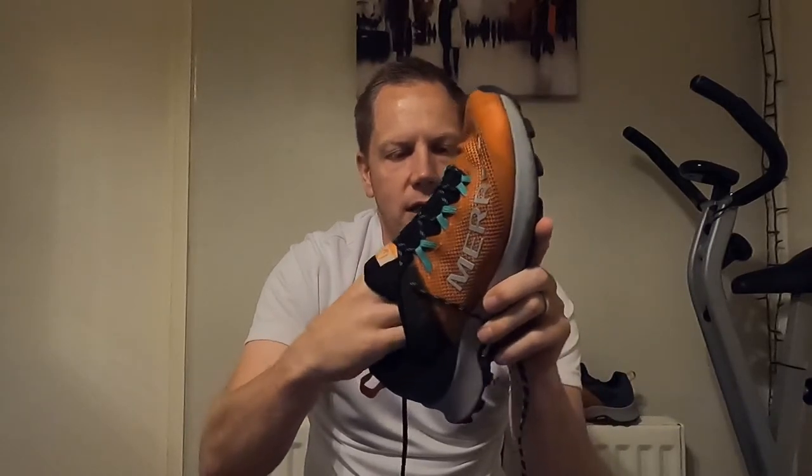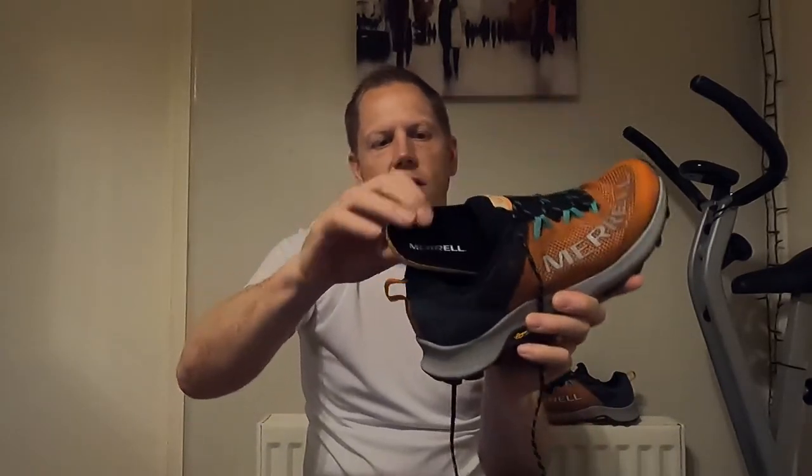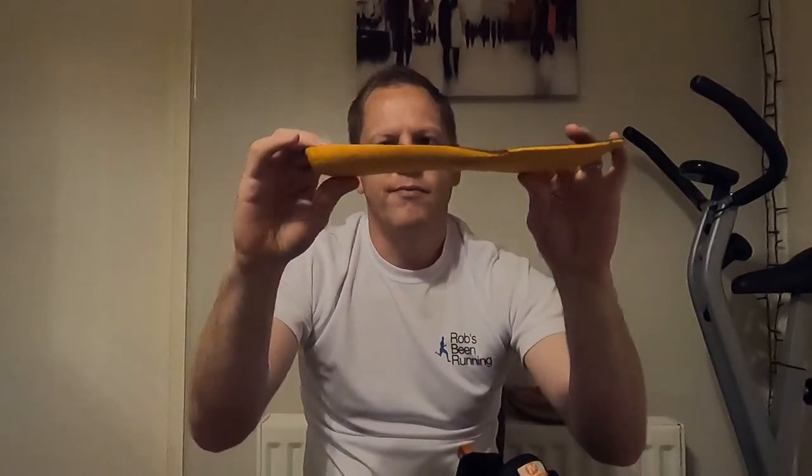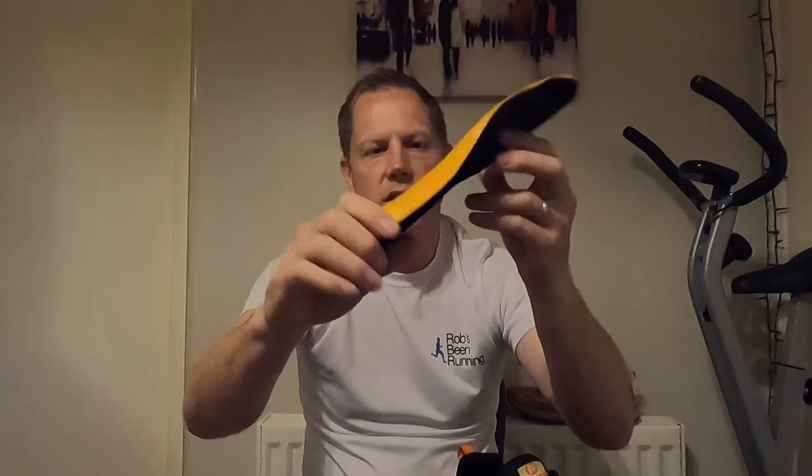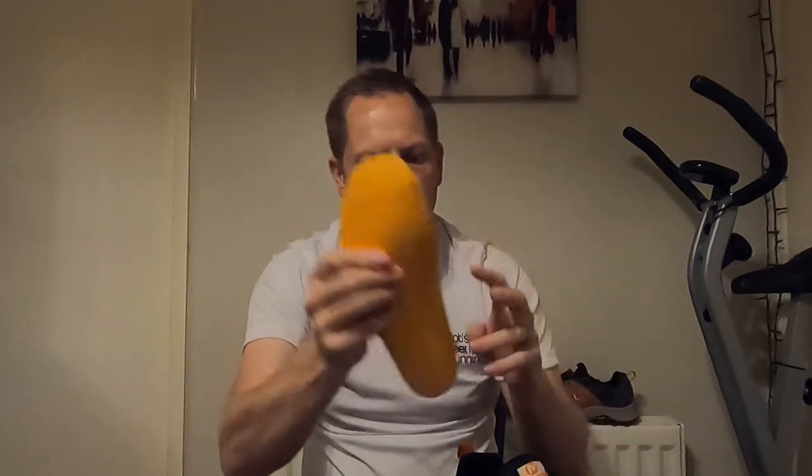The heel itself and around the sides of the heel counter — nice and padded, very comfortable, just about the right amount of cushioning. The insole does come out — it's not the most padded of insoles, but it is very comfortable. It's not like the nice boomerang soles you get in Inov-8 or something like that, but there's enough padding to keep the shoe comfortable.